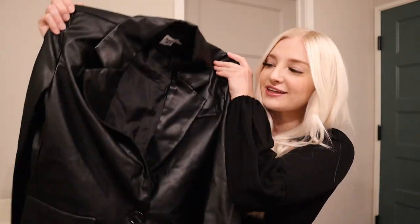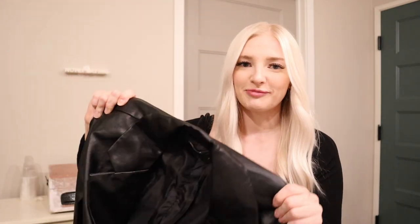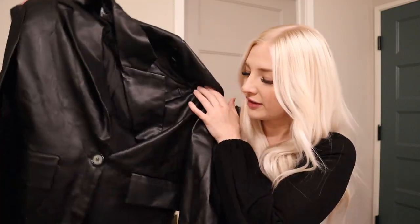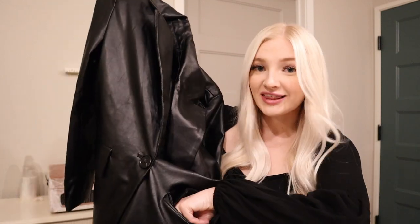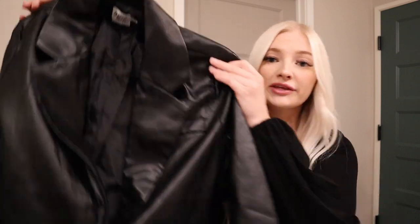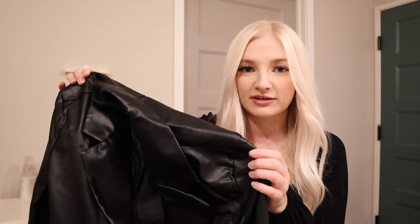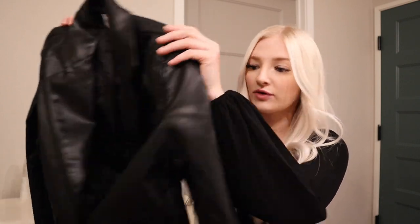I also got a faux leather jacket — this one has shoulder pads and it's more of a blazer style. It buttons a little bit lower and it has pockets. Jeans, a dress, leggings — literally anything can go with this jacket. I feel like this is such a staple item to have in your closet, so I'm excited to finally have one that's a little bit longer. Catch all of these outfits on my Instagram at some point.